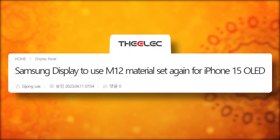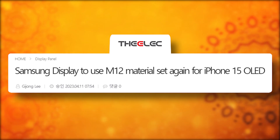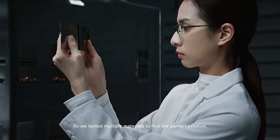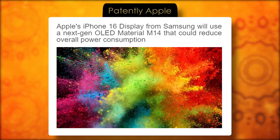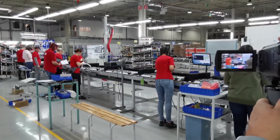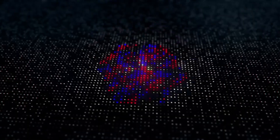Remember that April leak from The Elec about Samsung's M12 material set for the iPhone 15 lineup? Well, now Samsung's cooking up something fresh — the M14 OLED material set, specifically designed for Apple's 2024 iPhones.